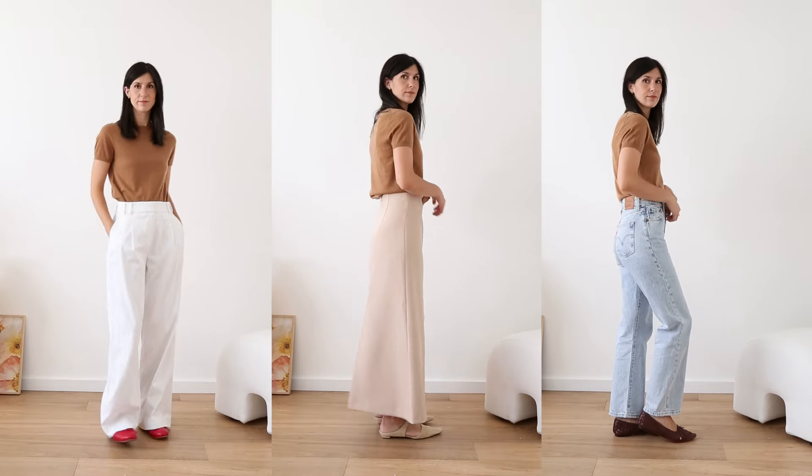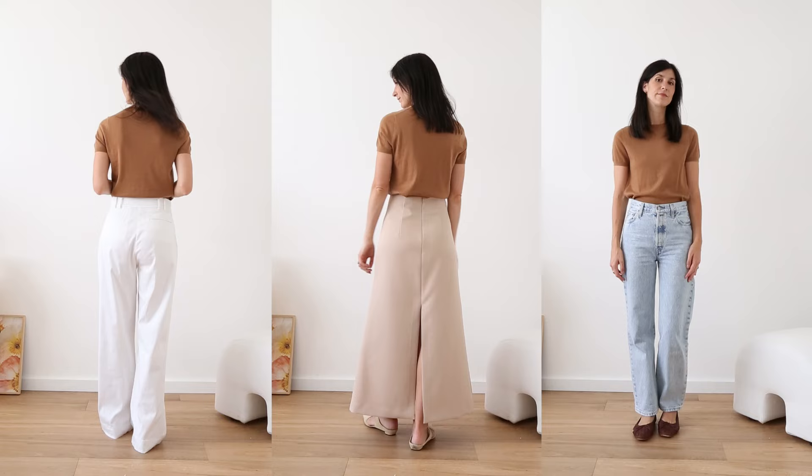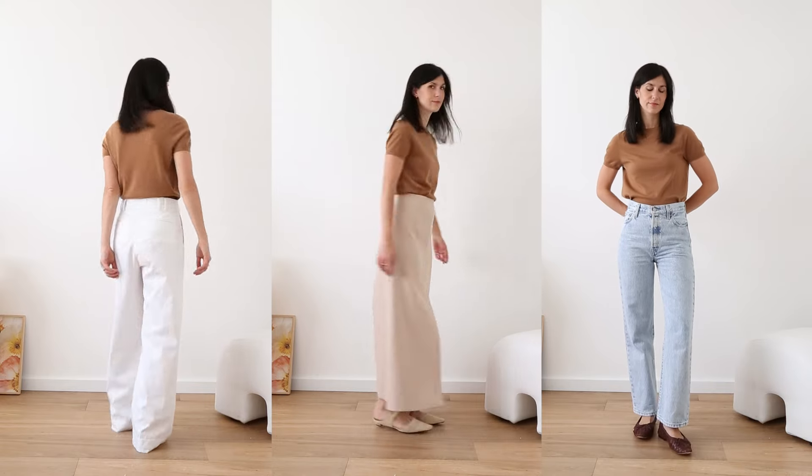This is so light and airy. I opted for the camel color but it does come in a couple of other neutral hues too. A good staple for work, but you could easily wear this for the weekend or even for a night out.